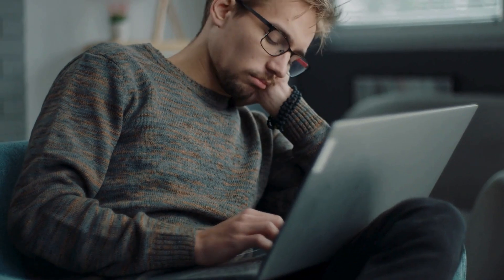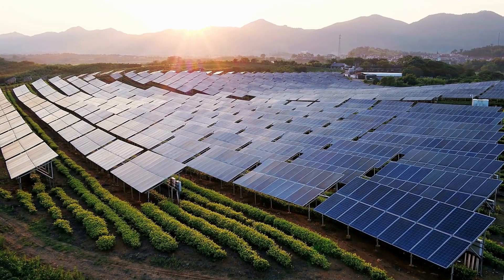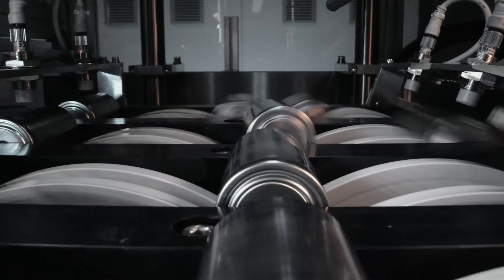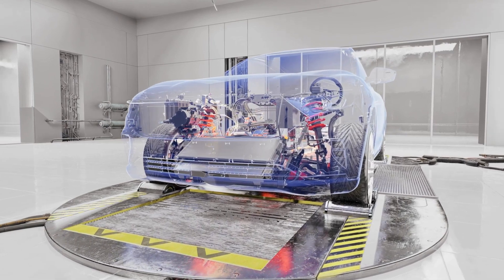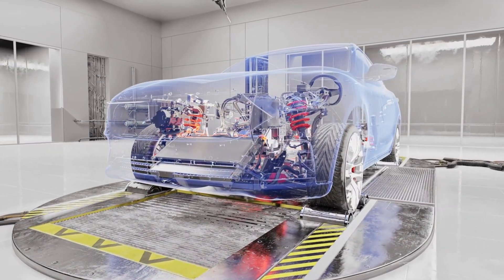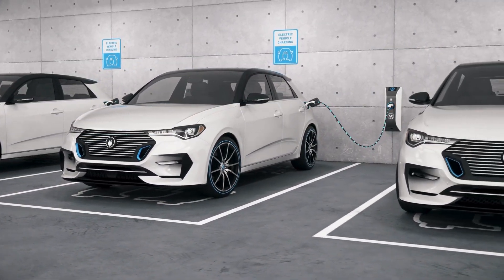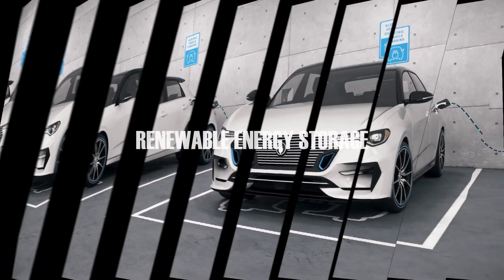Lithium-ion batteries' versatility makes them suitable for a wide range of applications, from portable electronics to large-scale energy storage systems for renewable energy. The ongoing development of solid-state batteries, which use solid electrolytes instead of liquid ones, aims to enhance safety and energy density further. Lithium-ion batteries are the preferred choice for electric vehicles (EVs) due to their high energy density and long cycle life, and advances in battery technology are crucial for increasing driving range and reducing the cost of EVs.